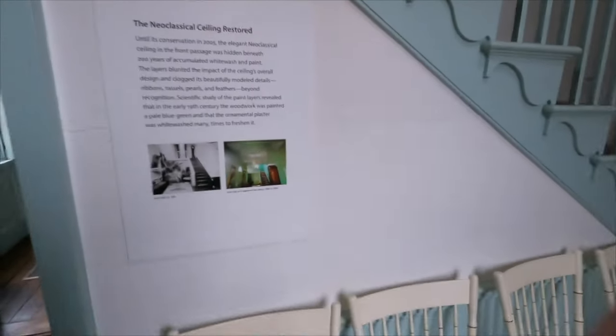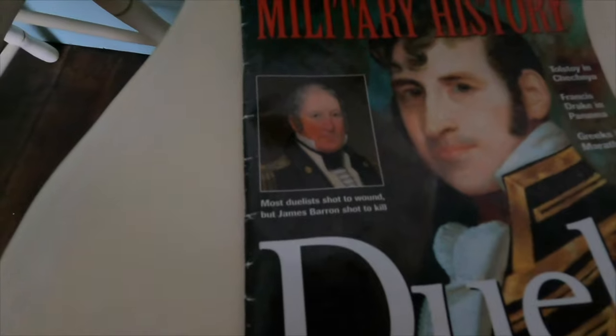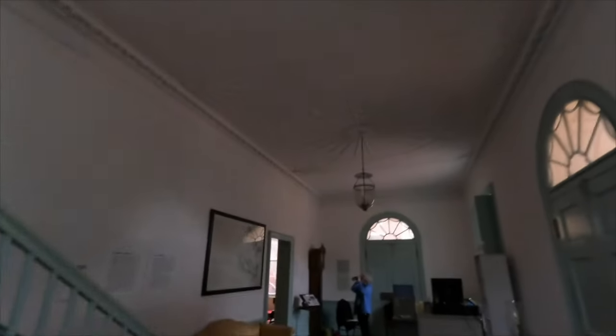We've got some dueling pistols. Stephen Decatur and James Barron both shot each other in a duel - they shot each other in the hip. Decatur ended up dying. The duel took place in Maryland since dueling was illegal in Virginia - I've mentioned that before. There's naval captain Decatur and there's Barron right there. Check out the plaster work on the ceiling, pretty nice.